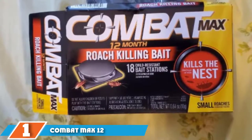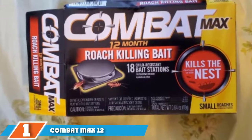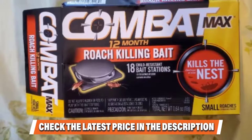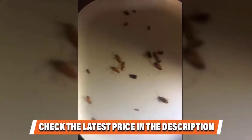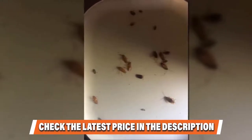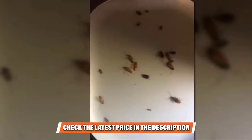The bait contains Fipronil, which is ingested and slowly begins to kill the roach. As a nest killer, the Fipronil is transferred through the roaches' cannibalistic behavior, eventually eliminating the entire nest. The hard plastic casing acts as a minor deterrent for kids and pets, but the bait stations should still be kept in less accessible areas.